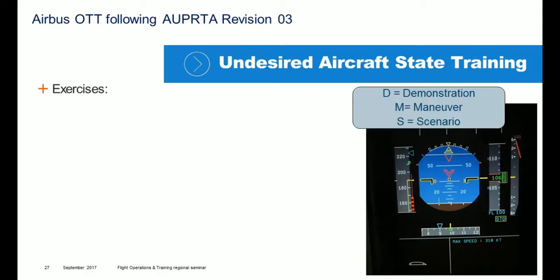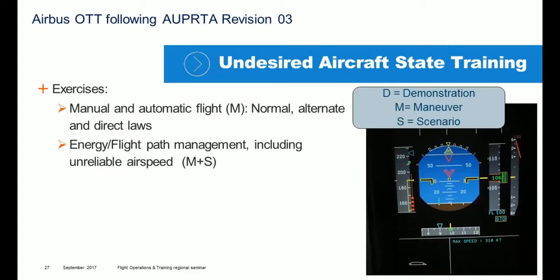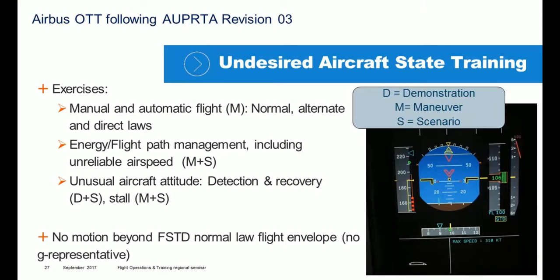The exercises mentioned in the OTT are: manual and automatic flight in normal, alternate, and direct law, with maneuvers covering energy and flight path management, including unreliable airspeed — maneuvers and scenarios; unusual aircraft attitude detection and recovery — a demonstration and then a scenario; and stall — a maneuver and a scenario. We also recommend using no-motion beyond FSTD normal low flight envelope, because it is not representative in terms of g-load.